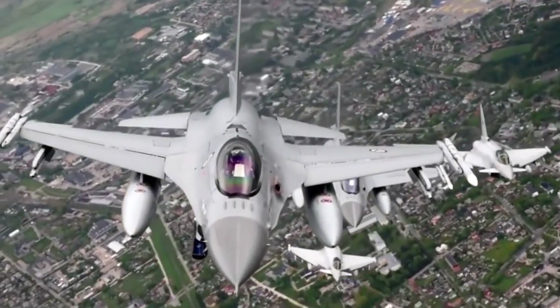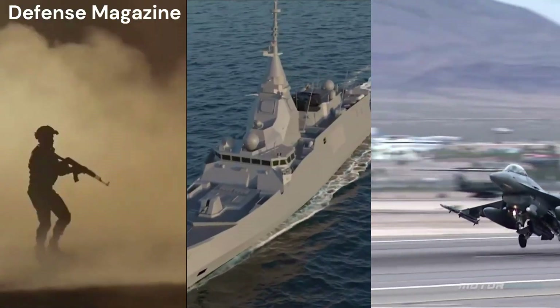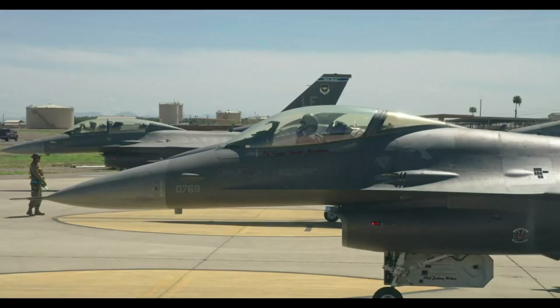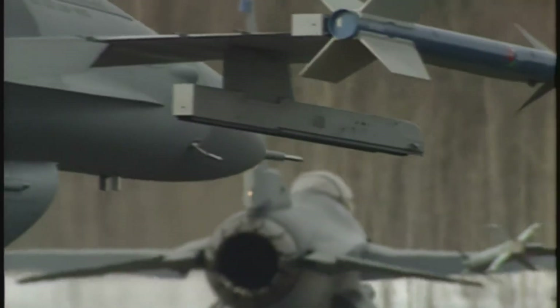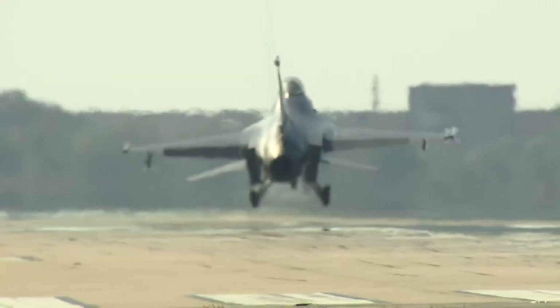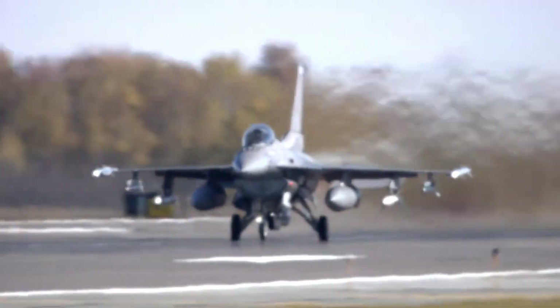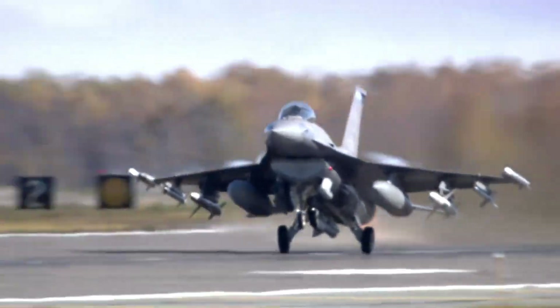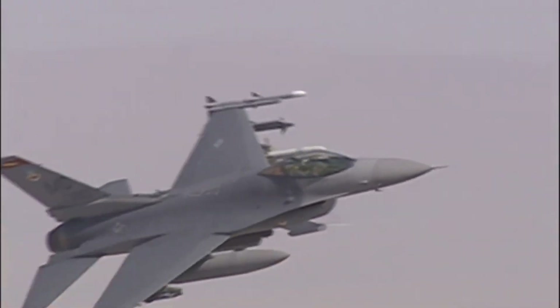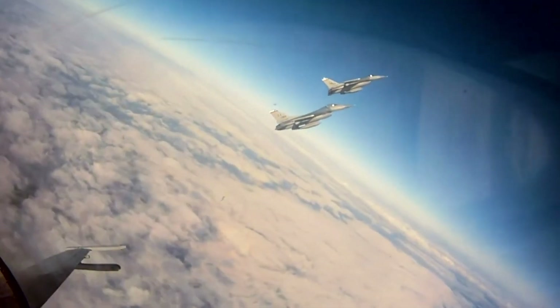The F-16 Fighting Falcon is a single-engine multi-role fighter aircraft. General Dynamics designed the F-16 as an air superiority fighter jet in 1974. It evolved into a successful all-weather multi-role aircraft with the help of Lockheed Martin. Though its official name is Fighting Falcon, its pilots and crews commonly call it Viper, because of a perceived resemblance to a viper snake.